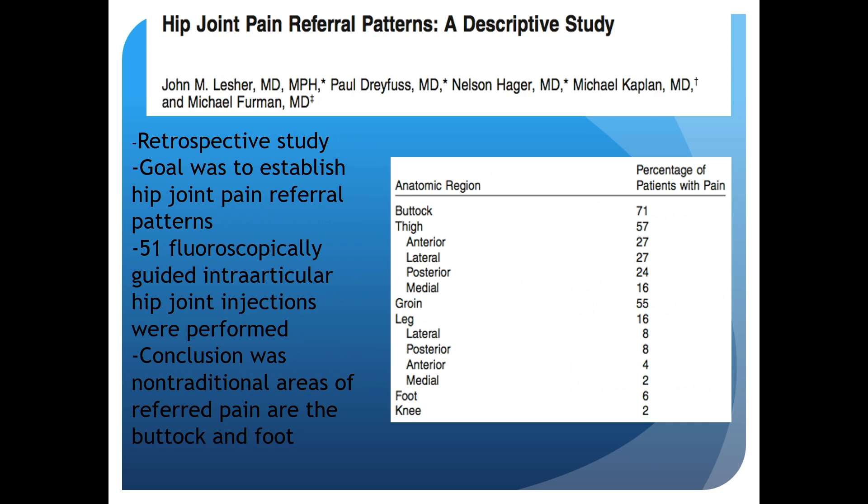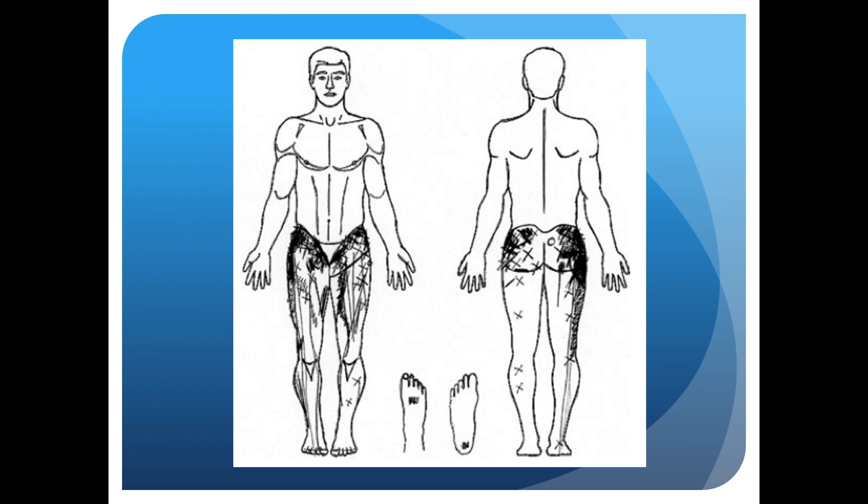There's a study looking at hip joint pain referral patterns. The pain patterns go everywhere — from buttock to thigh to groin to foot. It's all over the place because of the proximity of all the structures that innervate the capsule. This pain diagram looks like all of my clinic patients' pain diagrams, where they have pain everywhere, but this is coming from purely hip pathology.